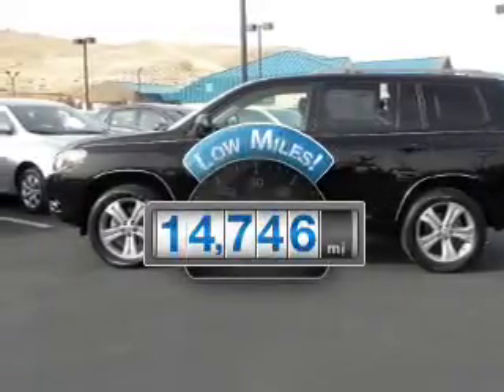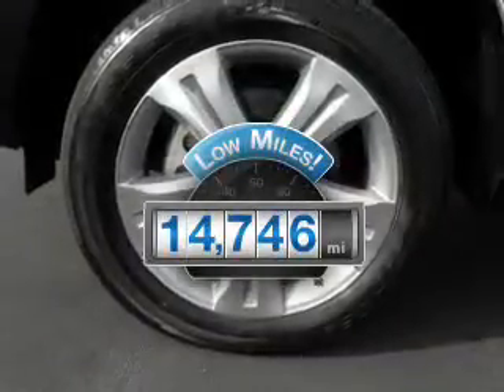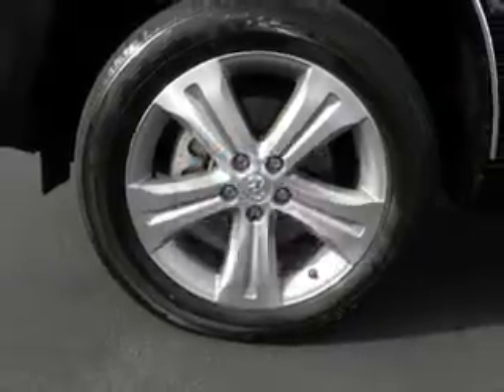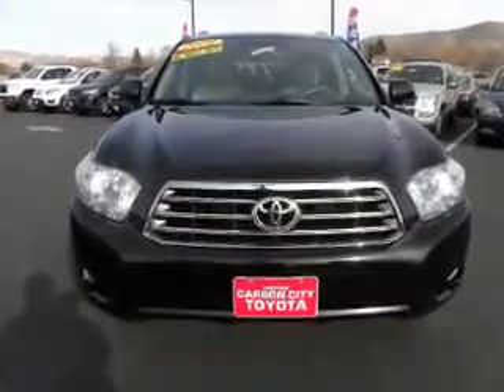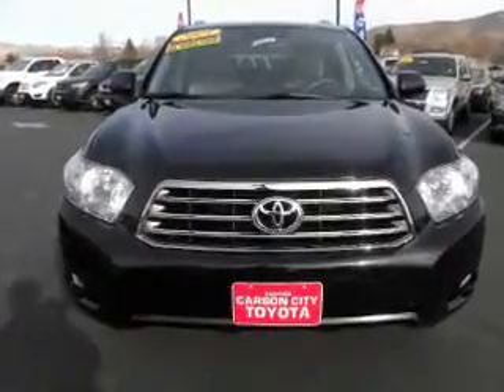Why worry about high mileage? Choosing a ride with lower mileage is the right choice for your busy life. The powertrain includes all-wheel drive with a solid six-cylinder engine connected to a smooth shifting automatic transmission.